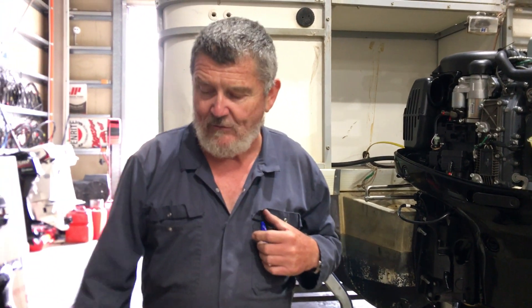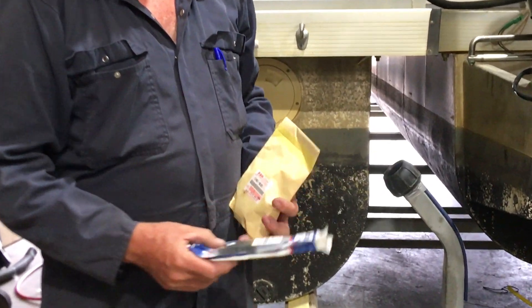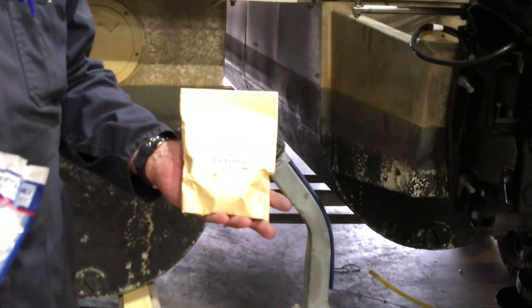They've also done a second unit here which I'll show you guys — it's in the packaging. Suzuki claim to be able to save 2.3 tons of plastic a year by going from the old plastic packaging to the new paper packaging.